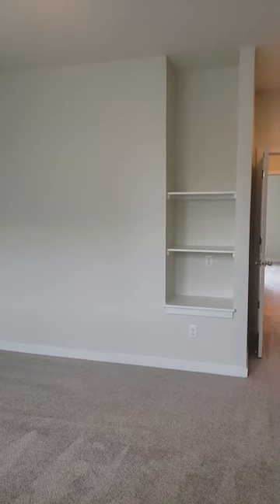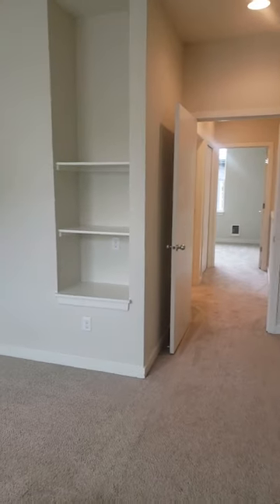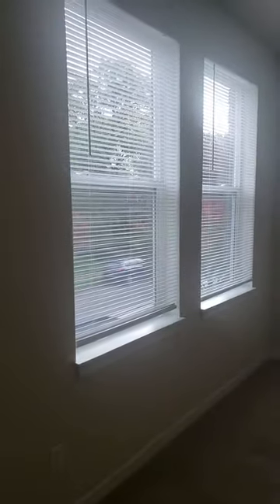This room is definitely large enough for a king-size bed. It has some beautiful built-ins, one wall that is completely unbroken, and a few windows for some natural light.